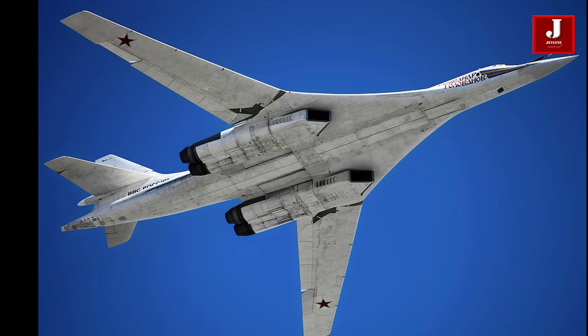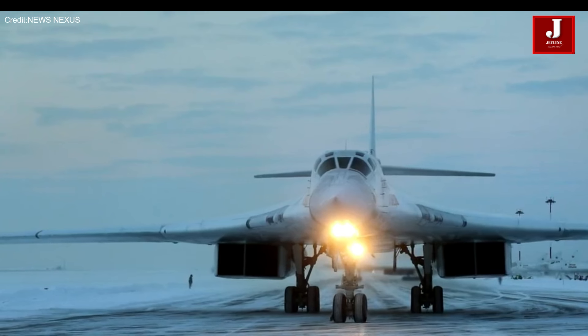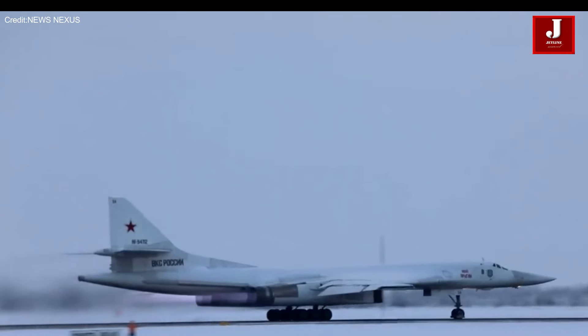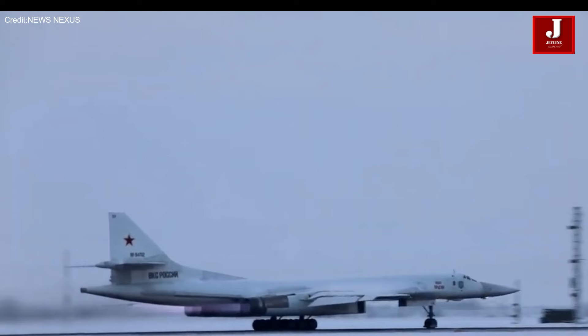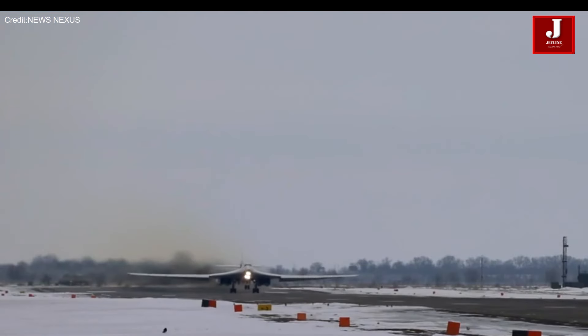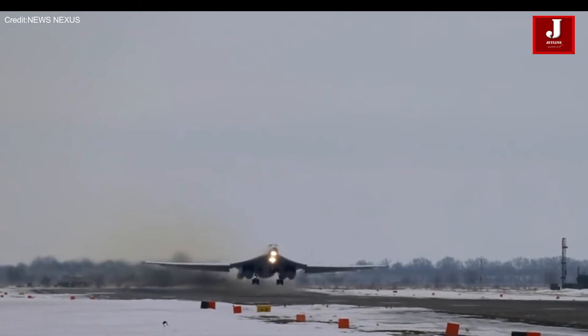The Tupolev Tu-160 is a heavyweight strategic bomber and airborne missile platform developed by the Tupolev Design Bureau during the 1970s in the Soviet Union. It boasts supersonic speeds and features variable wings, making it the largest and heaviest combat aircraft ever constructed, as well as the fastest bomber in active service.